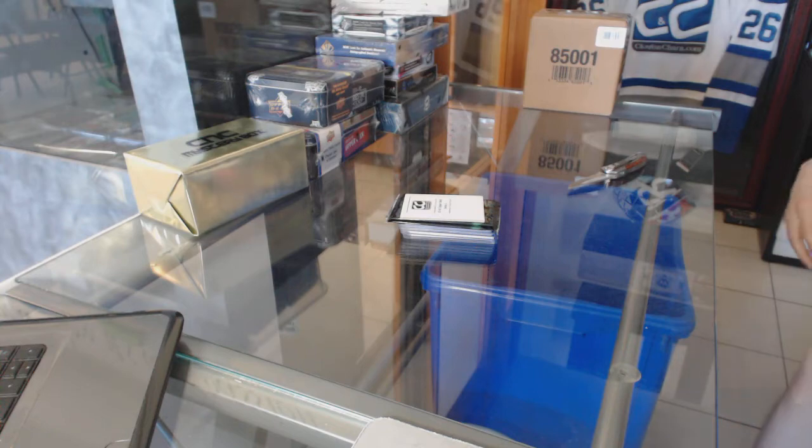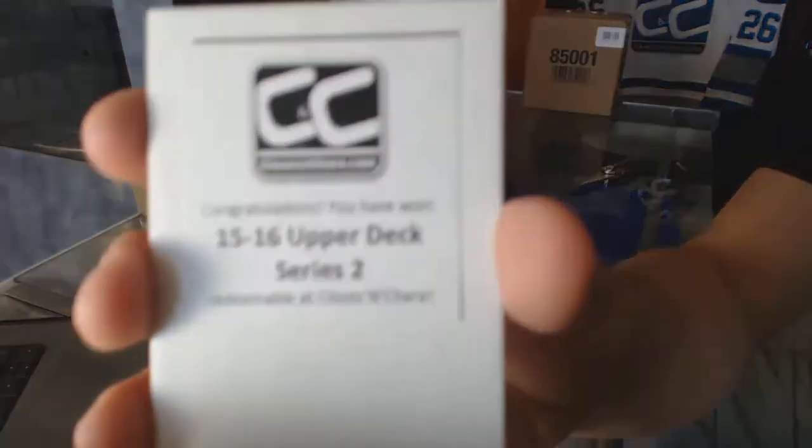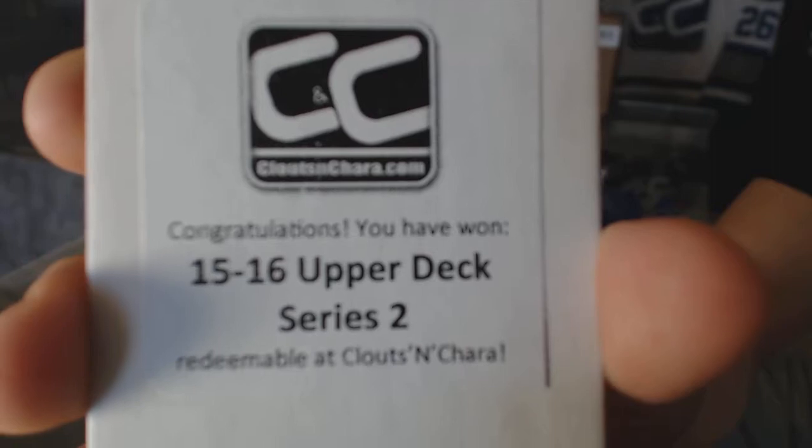Alright, the first free box is 1516 Upper Deck Series 2.